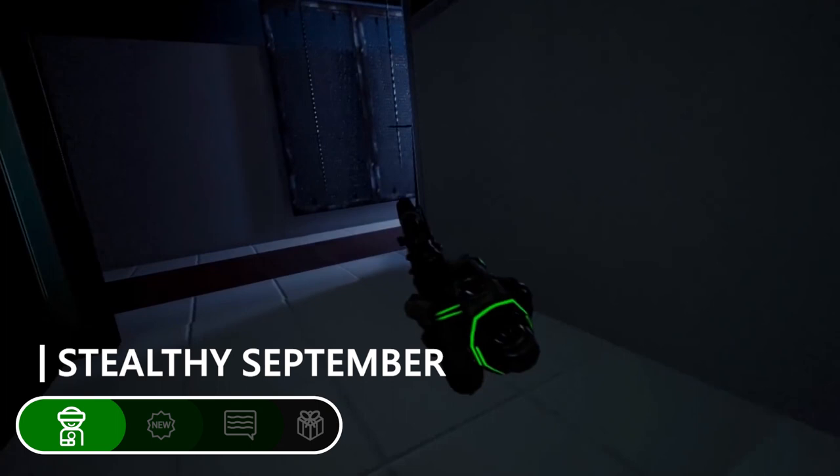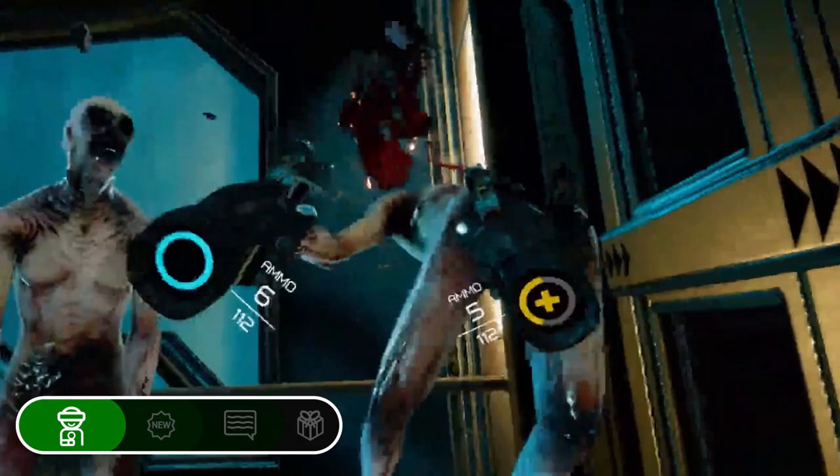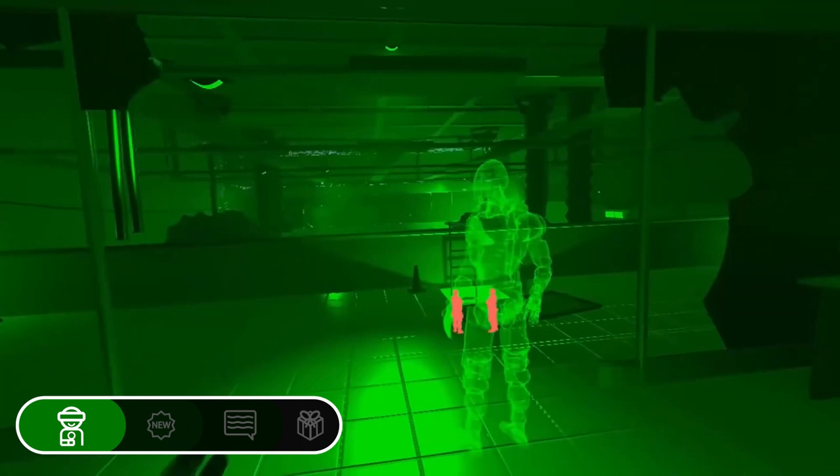Espire 1's release date has just been confirmed for September 24th by the stealth action game's publisher Tripwire Interactive. The release will be for all PC platforms, Quest and PC VR, all at the same time. As if that wasn't enough, if you pre-order Espire 1 on Steam today, you can get a copy of Tripwire's zombie shooter Killing Floor Incursion absolutely free.